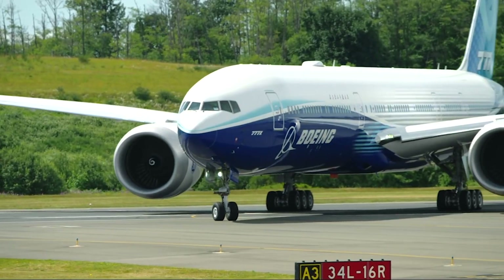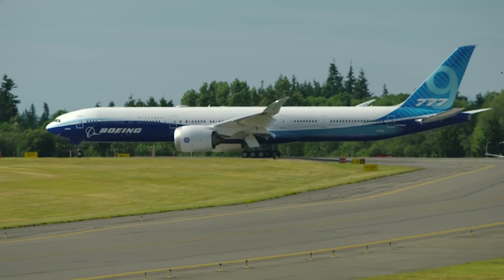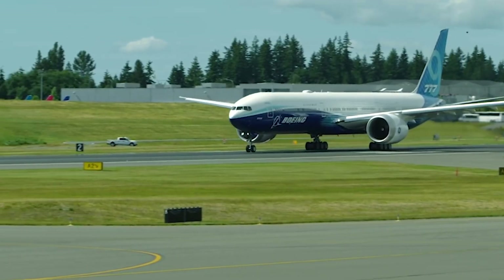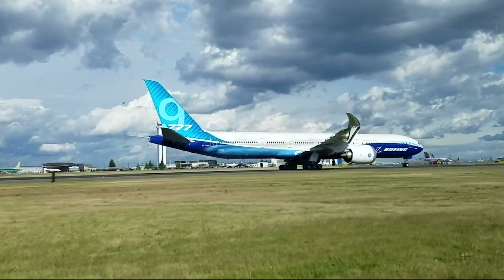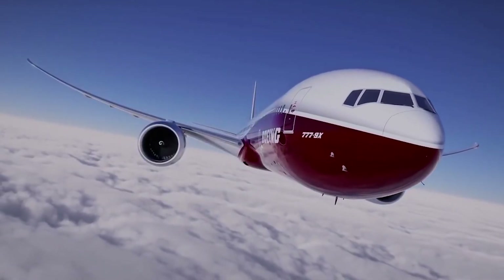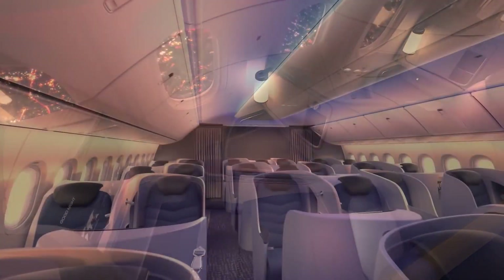Welcome to our exciting journey to discover the future of aviation with the Boeing 777X — a marvel of modern engineering ready to change the game in the aviation industry. In this video, we'll uncover all the details of this magnificent machine and how it will make your travels safer and more comfortable.